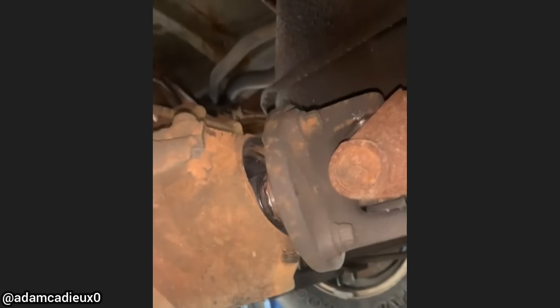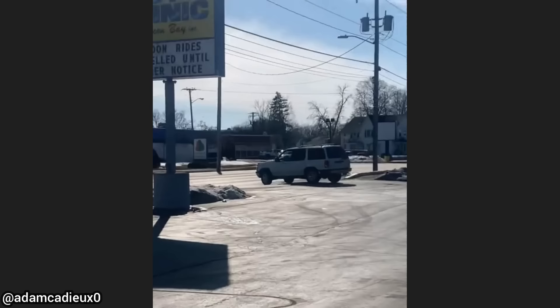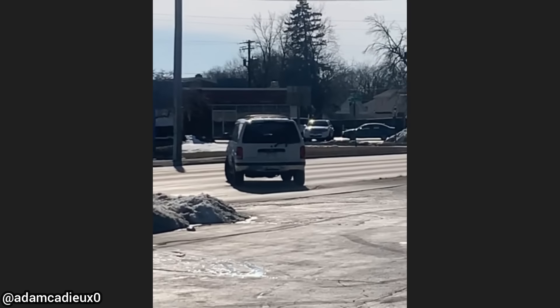Customer states they have a vibration from the rear. The shop told the customer they'd need a new rear differential and priced out a used one for them. But they declined repairs and drove away in four-wheel drive.